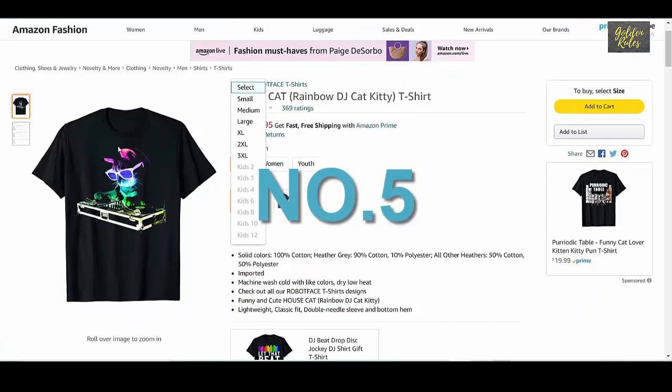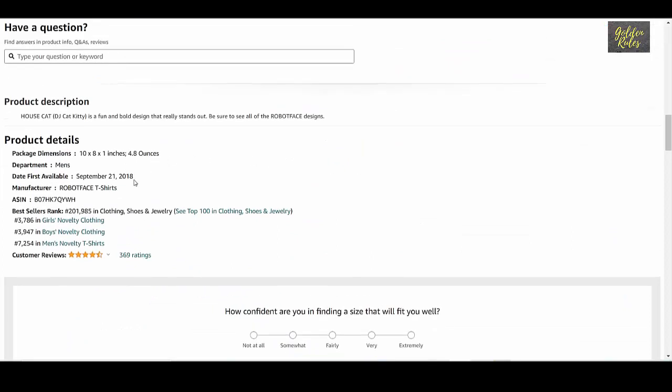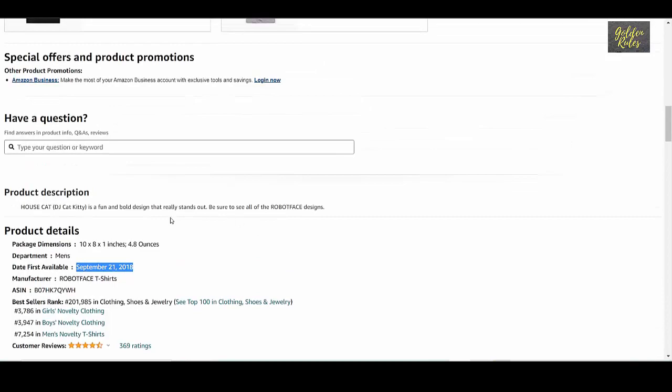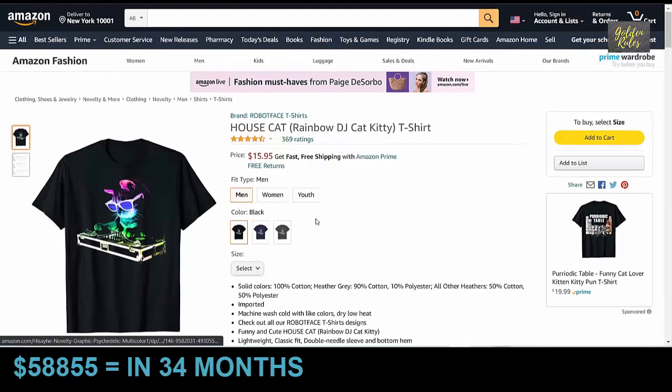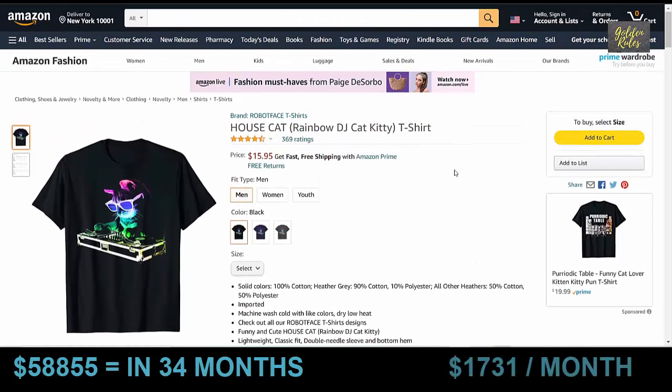Number 5 is the House Cat t-shirt, which got 369 ratings, priced at $15.95. It was launched in September 2018, which means it has been about 34 months. Using our conservative estimate, this t-shirt made $58,855 in 34 months, which means it sold $1,731 every month on average.